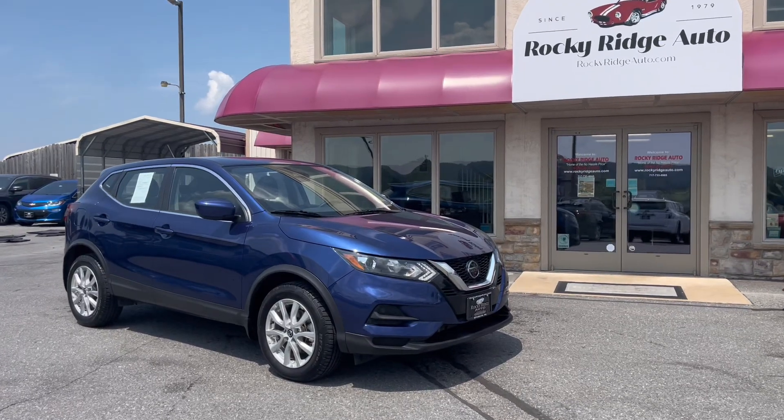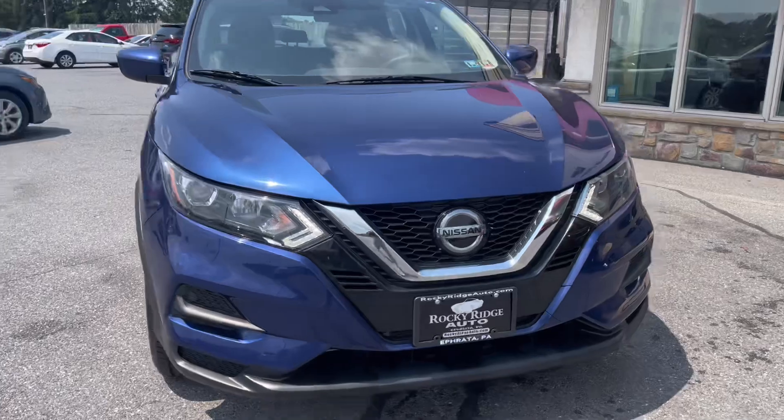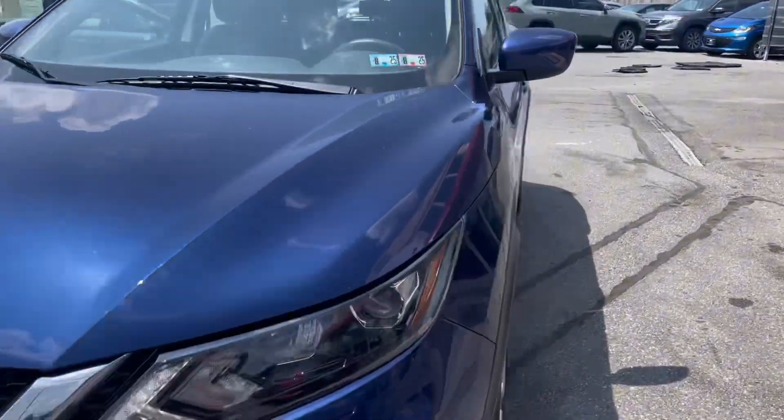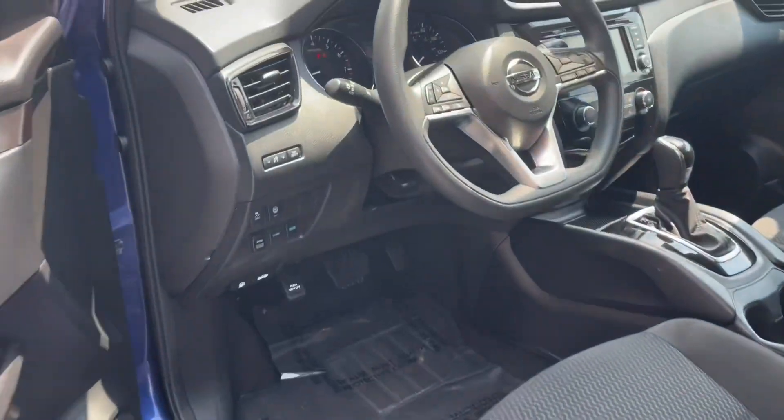Hello and welcome back to Rocky Ridge Auto. Today I will be showing you the 2021 Nissan Rogue Sport All-Wheel Drive. Rogues are known for their comfortability, fuel efficiency, and numerous safety features, so let's check out the inside.